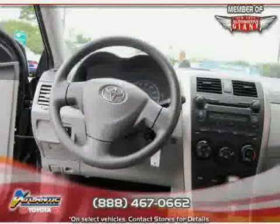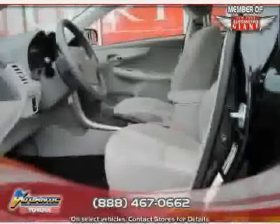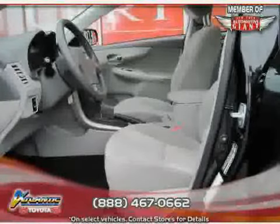Driven with care for 32,705 miles, makes this Corolla an easy choice for you.